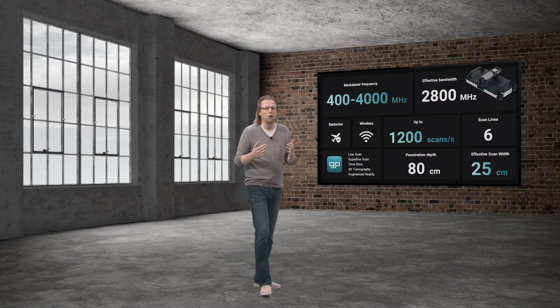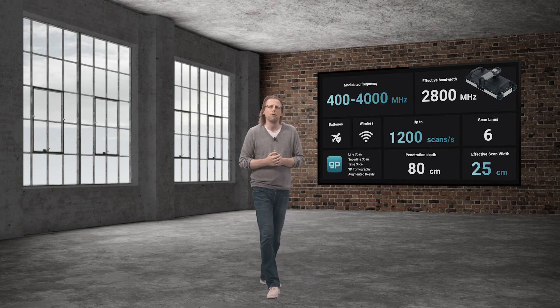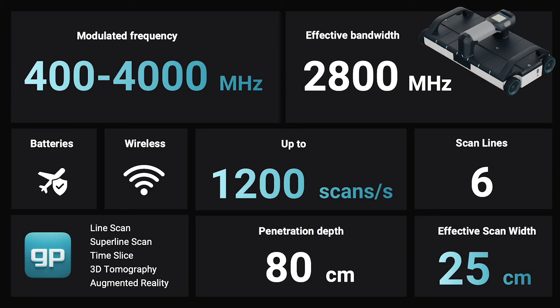We didn't stop there. A live wire detector is also included and will be unlocked in the weeks ahead. One powerful addition to our concrete GPR lineup, which is clearly the most comprehensive and the number one portfolio in the industry — and all powered with the GP5 app, clearly years ahead of everybody else.